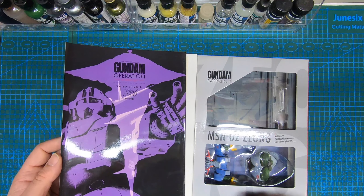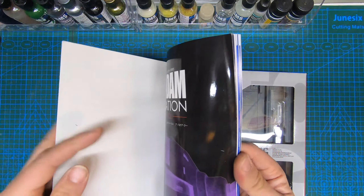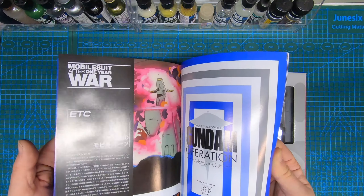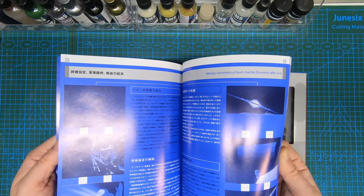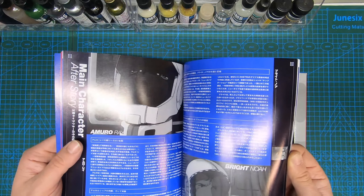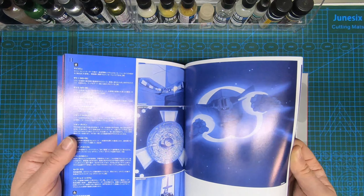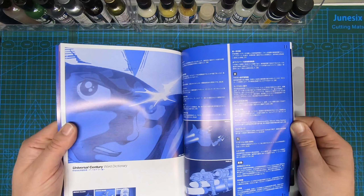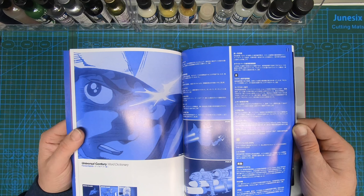What's really cool about these is not only does it come with a kit to play around with — and I haven't opened these yet, so they're still sealed — but they actually come with a book, which is really awesome. It goes through all the kits and all the suits and explains the story. If you're familiar with the anime you'd know this — there are characters, the White Base crew, Char, a Universal Century word dictionary.